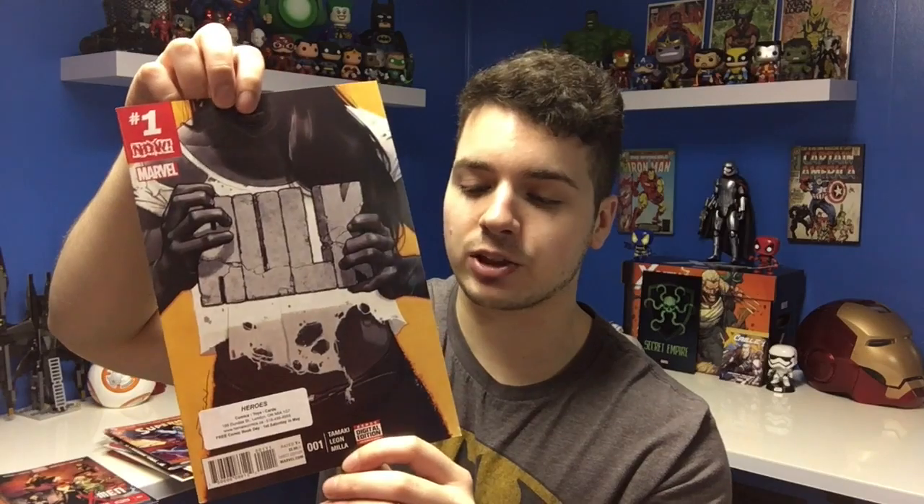Superman number three — I do like the cover with Superman bleeding and all that. The illustration is really awesome, I love that kind of style. She-Hulk number one — this was actually on sale pretty recently, so it's pretty awesome to get it for free. X-Men number one — I'm not sure what run this is part of or if it was even good, but it is a first issue, so that's very awesome.